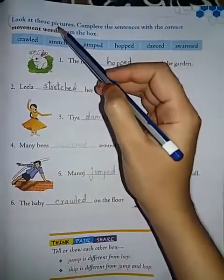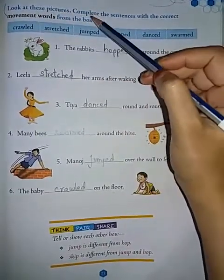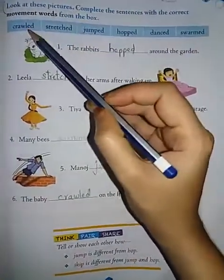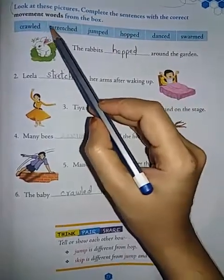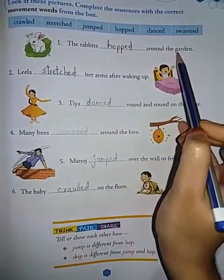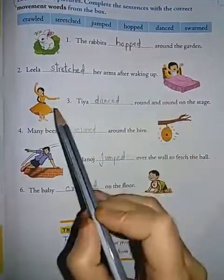Look at these pictures. Complete the sentences with the correct movement words from the box. Here the help box has been given to you, so choose the correct word. First, the rabbits dash around the garden. The answer is 'hopped.' Second, Leela dash her arms after waking up.